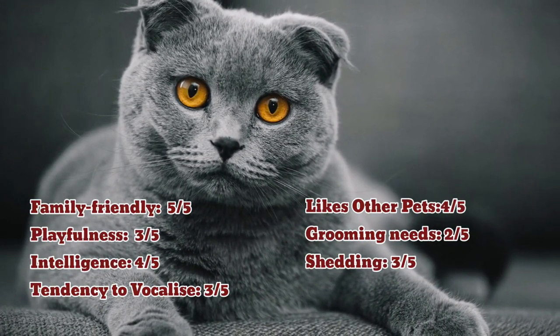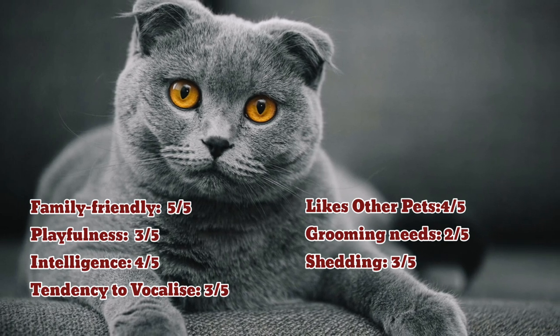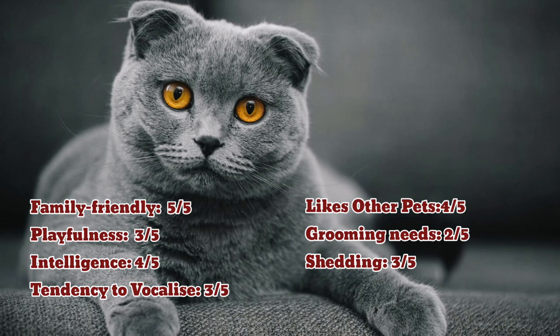They are very friendly and intelligent, but the tendency to vocalize is low compared to other breeds — it is less talkative. Shedding is also less when compared to other cats, since they have short hair.